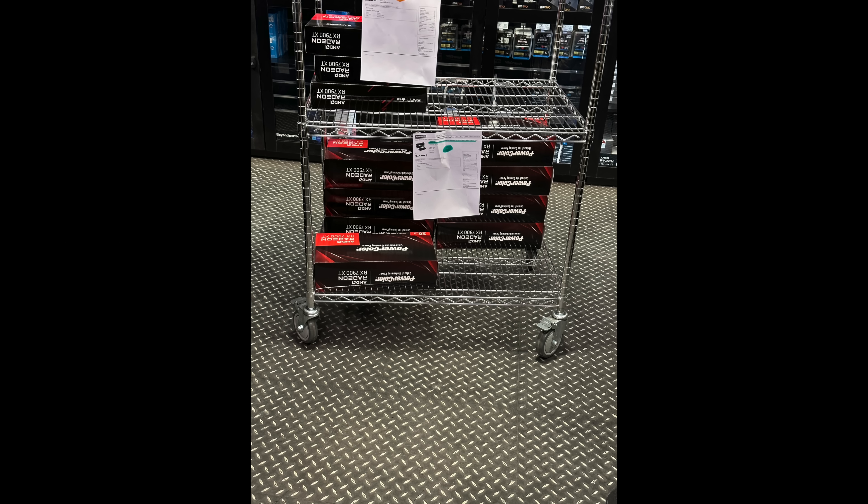Apparently my local store got around 20 of the XTX — that's the one that's $999 — and they got around maybe 40 of the XT, which is the slightly weaker model. The interesting thing to note here is they were all reference editions.